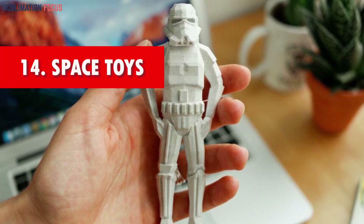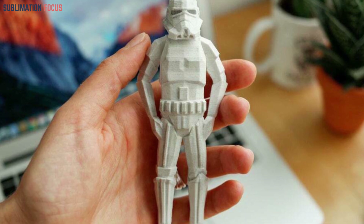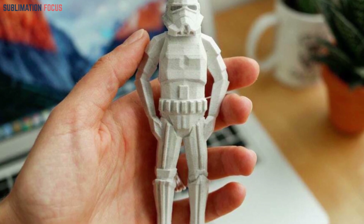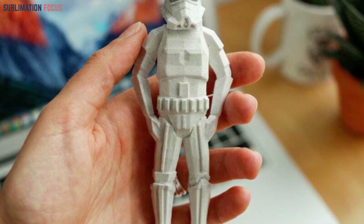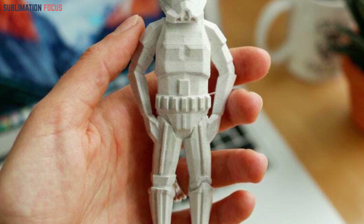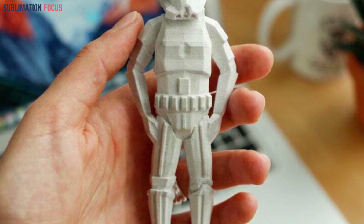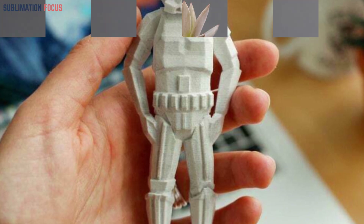Number fourteen: space themed toys. Embark on an extraordinary cosmic journey with lifelike 3D printed rockets, satellites, and space-inspired creations. With their customizable colors and impeccable designs, these toys ignite curiosity for space exploration and boundless intergalactic adventures, transforming playtime into an out-of-this-world experience.